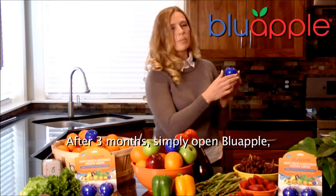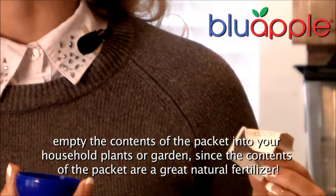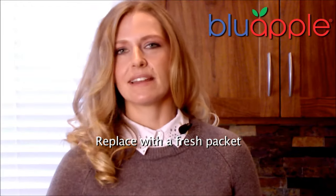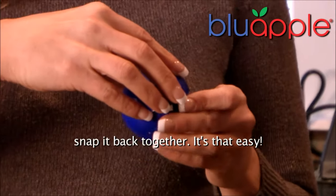After three months, simply open Blue Apple, empty the contents of the packet into your household plant or garden, since the contents of the packet are a great natural fertilizer. Replace with a fresh packet and snap it back together.